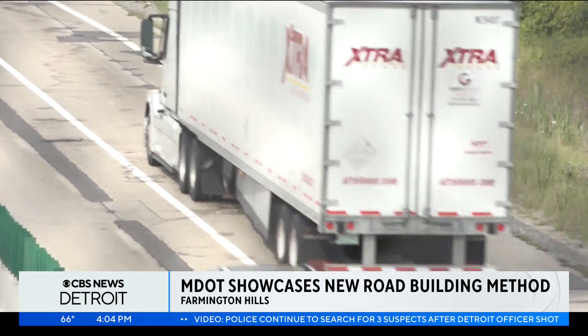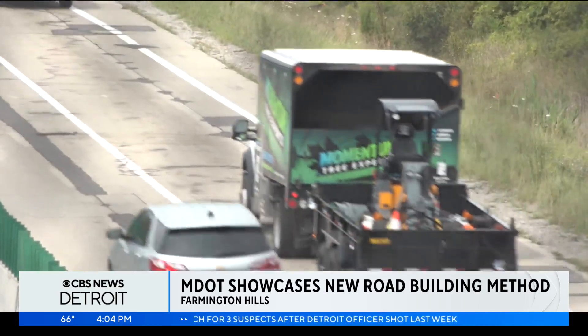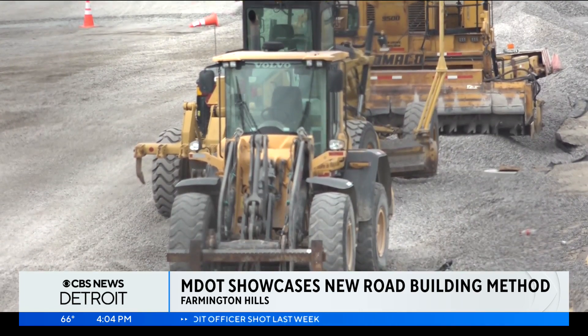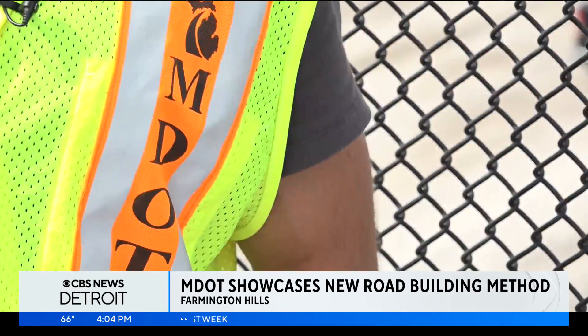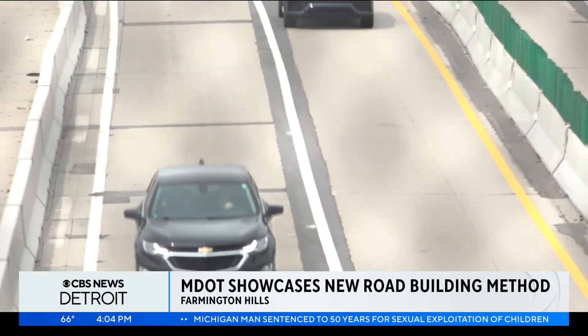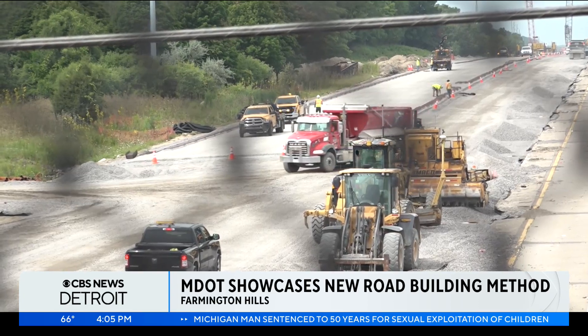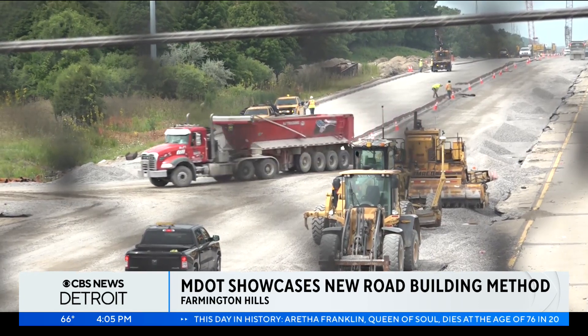Water is one of the biggest enemies of a road, which contributes to things like potholes, but in this case, water is one of the more important parts to the new method that MDOT says could help the roads last longer. Typically, roads last for about 20 years, but with the new method, MDOT says it could add 10 years of life on the roads, if not longer.